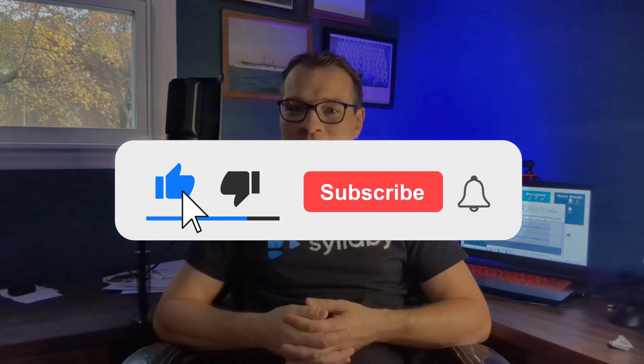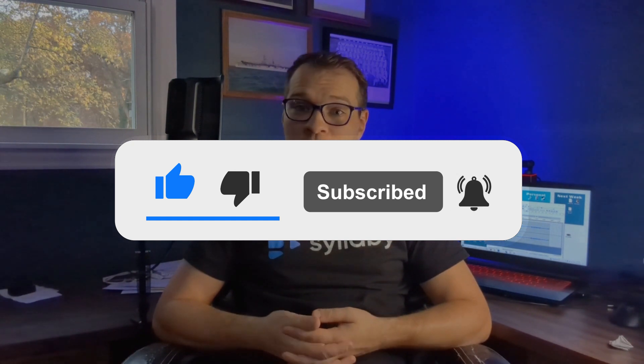And that's a wrap on our top 10 life-changing ChatGPT hacks. Each one of these hacks opens up a world of possibilities, so start exploring and transform your life today. Don't forget to like, subscribe, and hit the bell icon for more incredible AI insights. Until next time, stay curious and empowered.